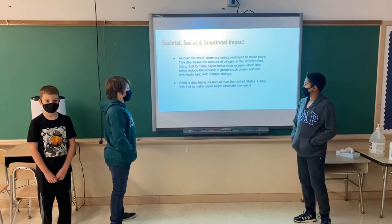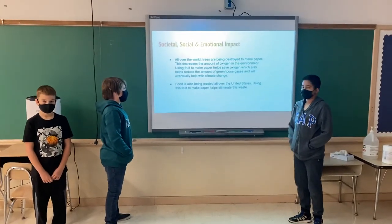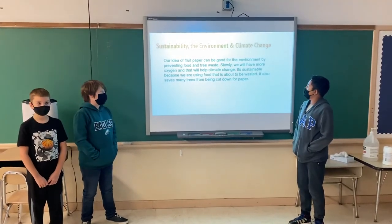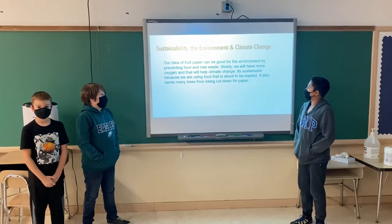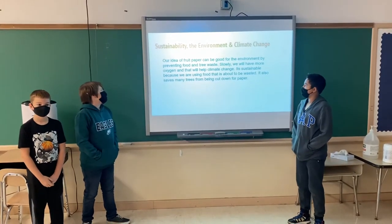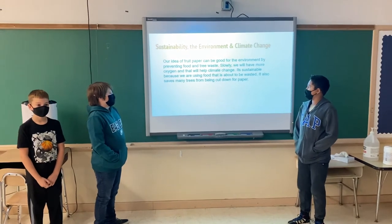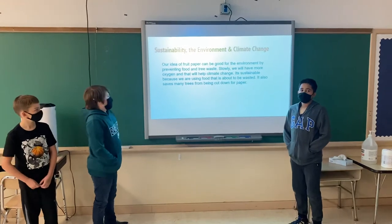Food is also being wasted all over the United States. Using fruit to make paper helps eliminate food waste. Our idea of fruit paper can be good for the environment by preventing food and tree waste. Slowly, we will have more oxygen that will help with climate change. It's sustainable because we are using food that is about to be wasted, and it saves many trees from being cut down.